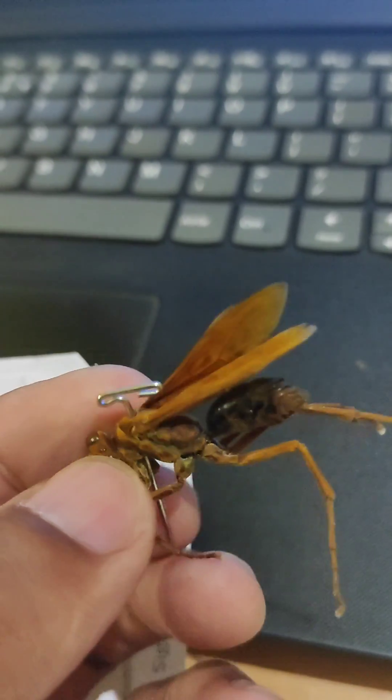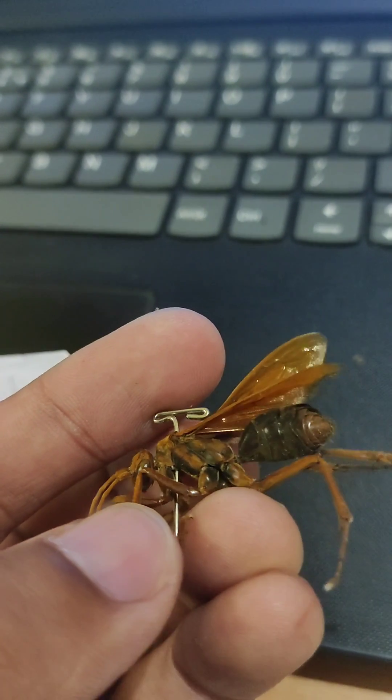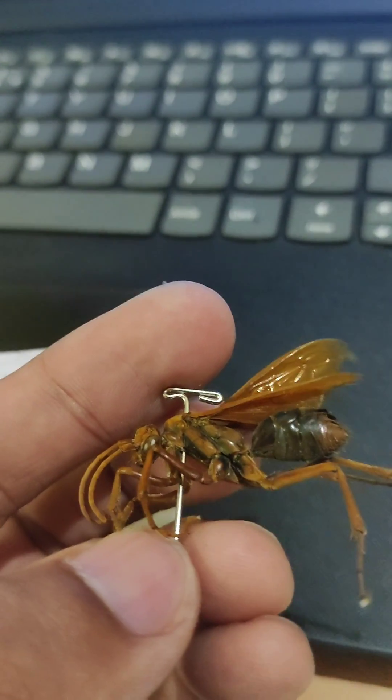This is such a beautiful insect. Wasps are usually very strong as well. Some wasp species are quite venomous.